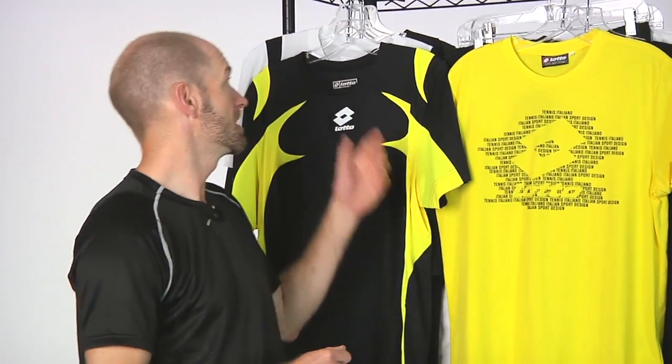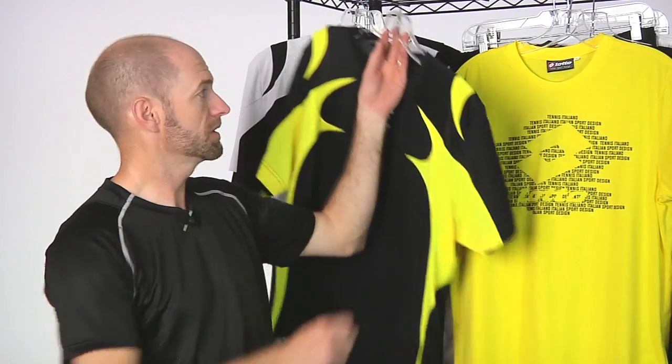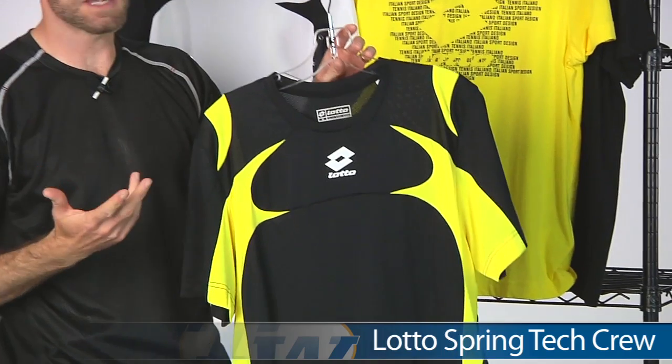Hi, I'm Chris Edwards. Welcome to this week's Tennis Warehouse vlog. Let's have a look at some new items that just arrived at the warehouse. Welcoming back Lotto men's apparel — it's been a while since we've had Lotto apparel here, so it's great to have this brand back.